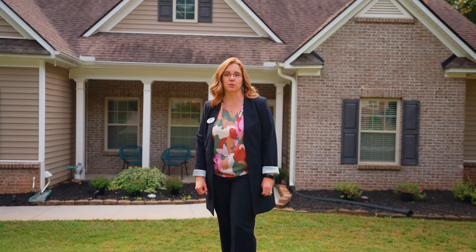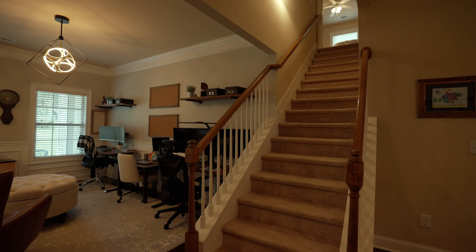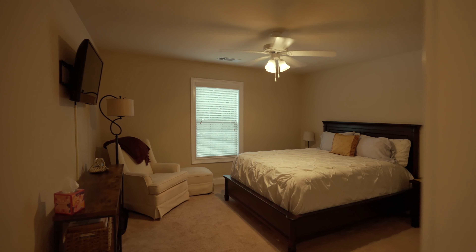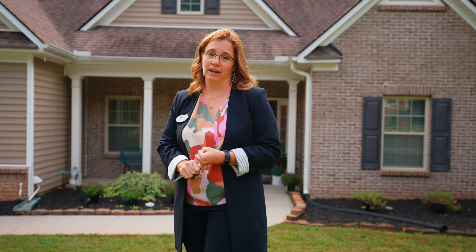This home is considered a story and a half. It has three bedrooms with two full bathrooms on the main living, and then above the garage there's a bonus bedroom with a full bathroom. There's lots of storage space up there, perfect for in-laws or a guest suite.